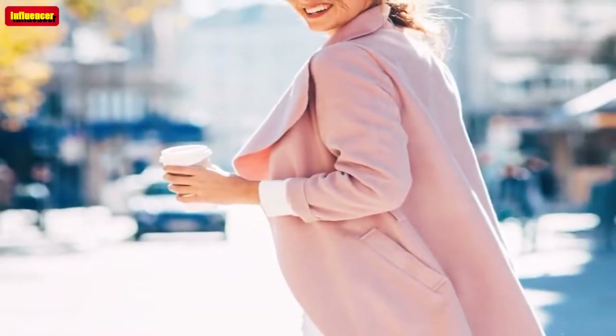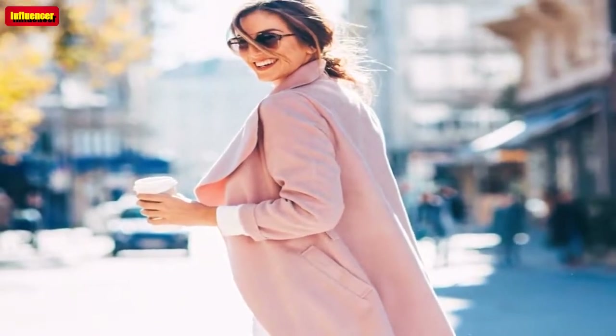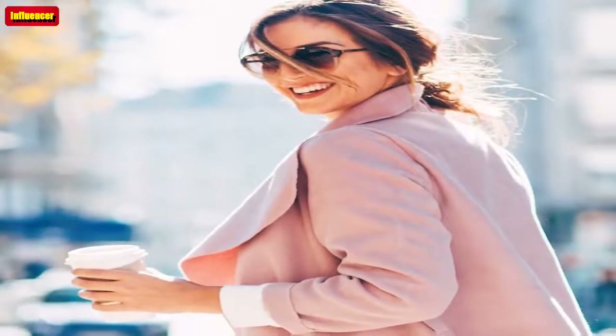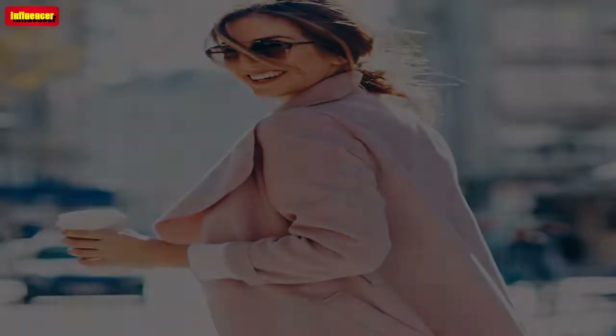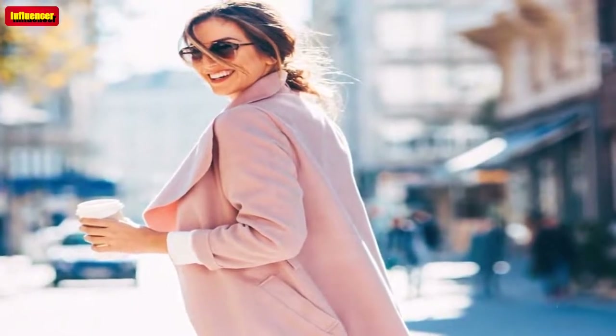Amazon Essentials Women's Fisherman Cable Long Sleeve Crew Neck Sweater. A classic cable knit sweater is always a fall must-have. This one comes in 22 colors, and it's yours for just $15.